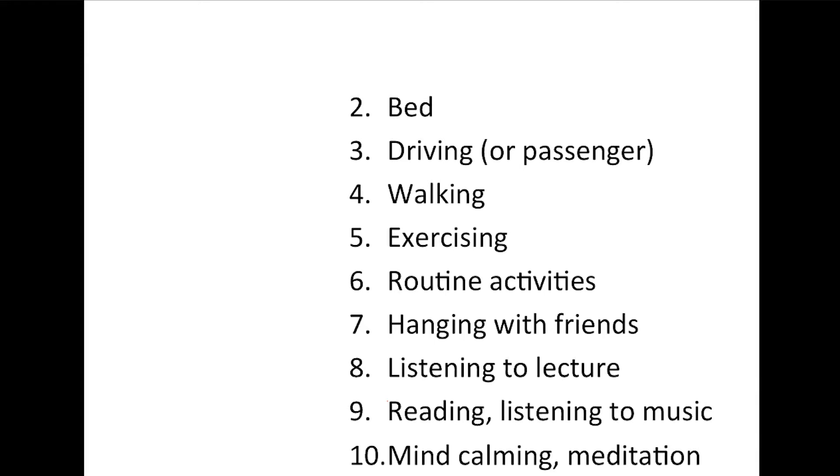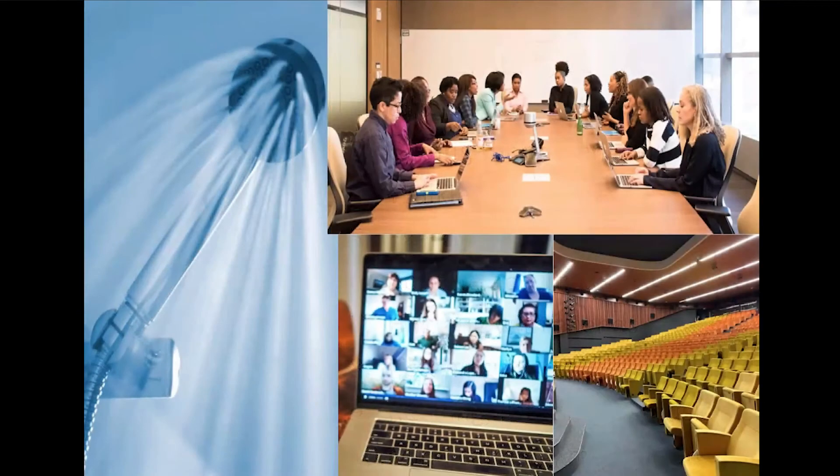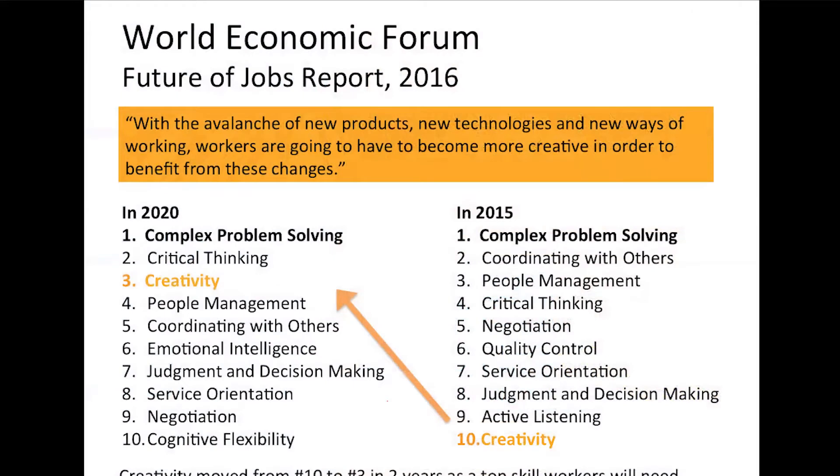In bed right before you fall asleep, or when you first wake up in the morning. And the number one answer I almost always hear is the shower or the bathtub. When people ask what I do for a living, I say it's my job to bring the shower into the boardroom, the Zoom room, the classroom. How do you bring that same type of thinking — that unfocused creative state — into a structured setting? I'm hoping that's the experience you'll have with me today.